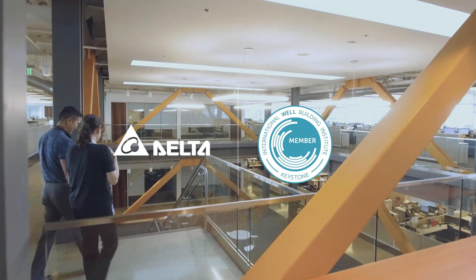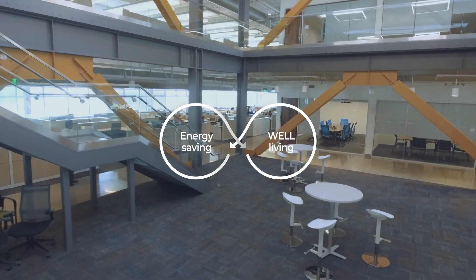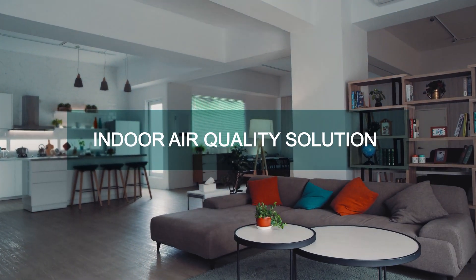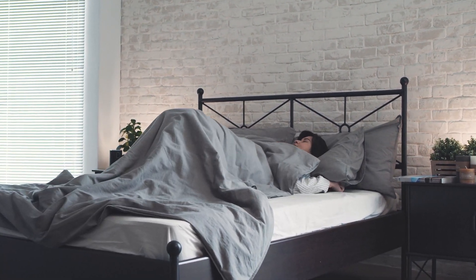We focus on indoor air quality, lighting, room automation, and HVAC systems to create a balanced environment. It's the small things that give us peace of mind — even before we're awake, our homes could be seamlessly conditioned.